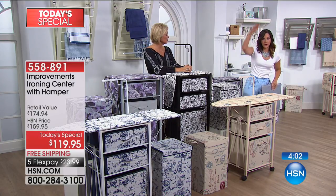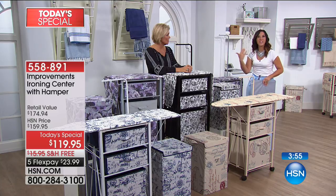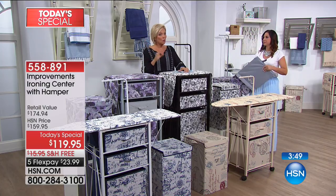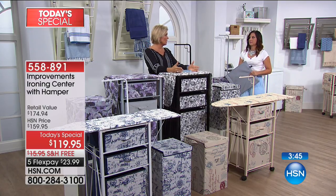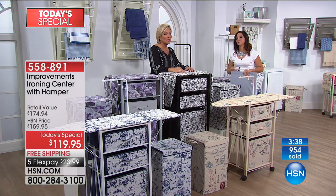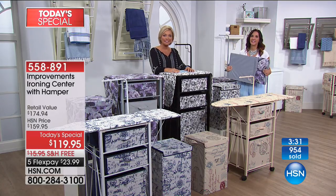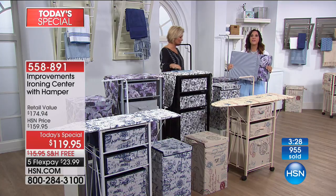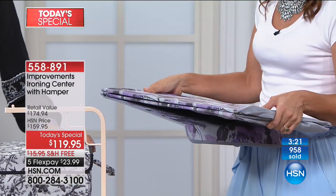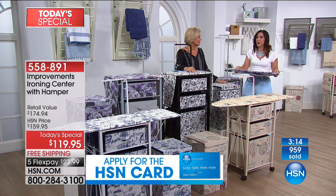If you don't want anyone to know it's an ironing center, put the garment rack all the way down and no one ever will. If you need to keep this in the kitchen, it can hold a pantry item or even your onions and vegetables. Use it however it fits your needs and lifestyle. Improvements thought of everything: easy to put together, a small footprint, and everything can break down and go with you wherever you move.